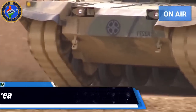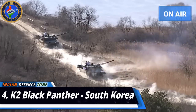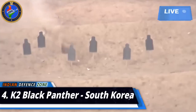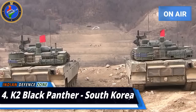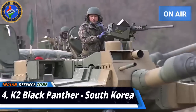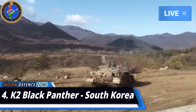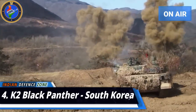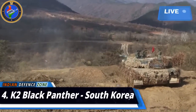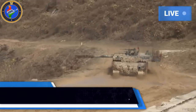Number 4: K2 Black Panther, produced in South Korea. The K2 Black Panther is a modern battle tank developed by Hyundai Rotem for the South Korean Army, entering service in 2014. Its key features are high mobility, firepower, and self-protection. The primary weapon is a 120mm smoothbore gun capable of firing advanced kinetic energy ammunition, with an auto-loader. It also carries 7.62mm and 12.7mm machine guns. It can operate on rough terrain and has a maximum speed of 70 kilometers per hour.